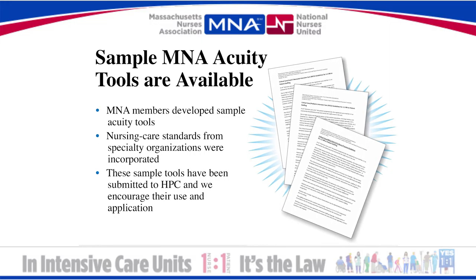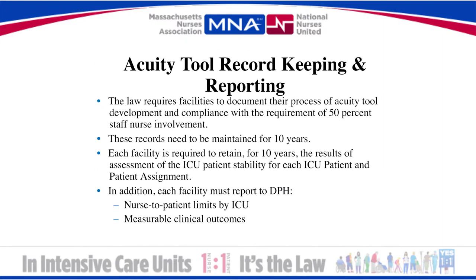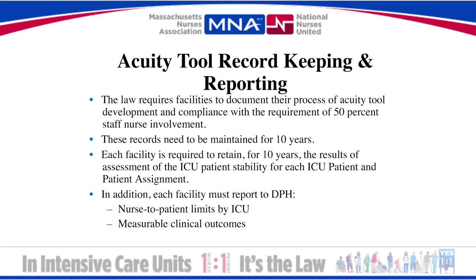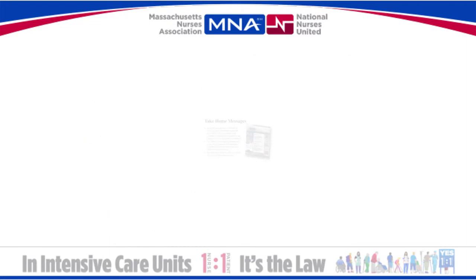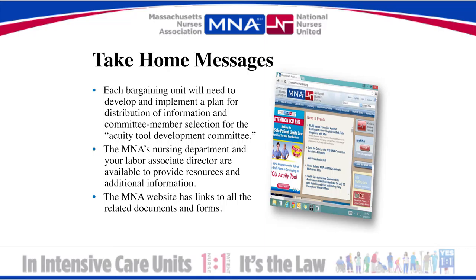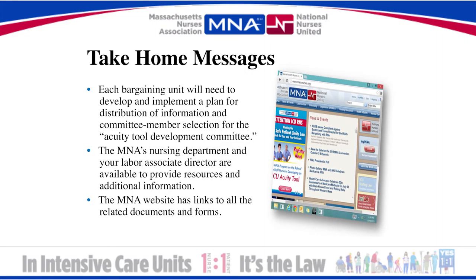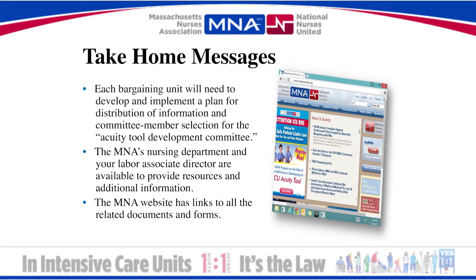Each model is specific to the patient population. The law also includes record keeping and reporting requirements. The effectiveness of the law will eventually be evaluated according to patient outcomes, which the Department of Public Health will monitor. Each bargaining unit needs to develop and implement a plan for distribution of information and member selection for the acuity tool development committee. The MNA nursing department and your labor associate director are available to provide resources and additional information.